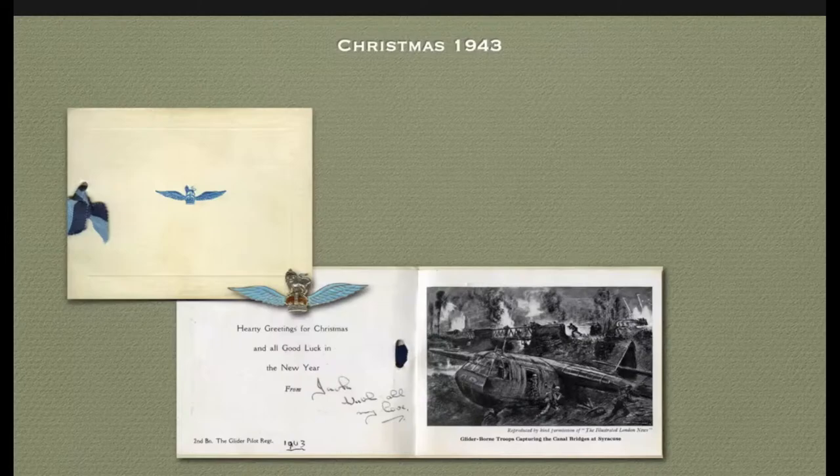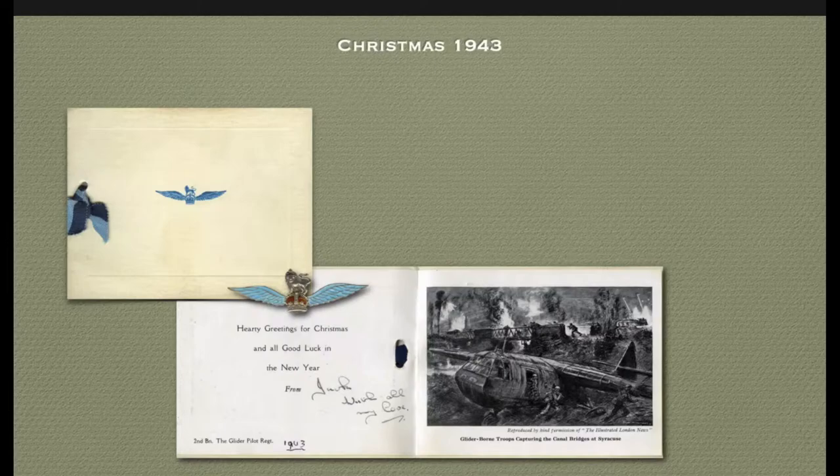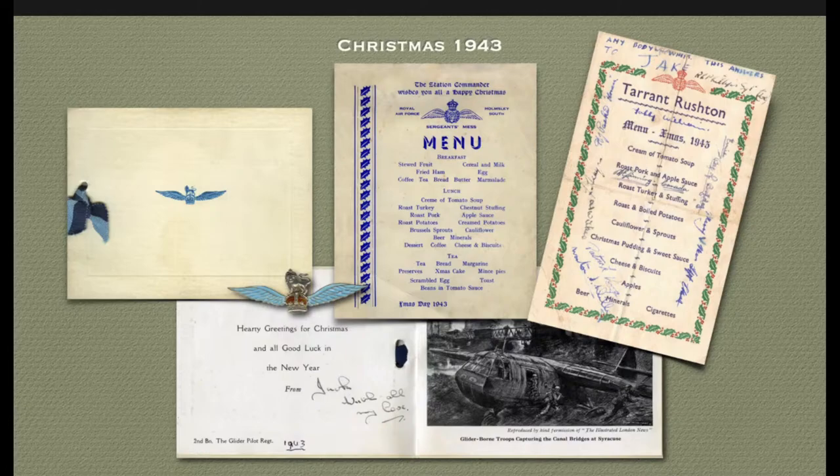With Christmas arriving, the 2nd Battalion had a special Christmas card made featuring the capture of the canal bridges at Syracuse, with a nice drawing inside. By this time they also had a sweetheart brooch presented to the girlfriends on return to the UK. You can see on the next photograph the Christmas card, the sweetheart brooch, and two Christmas menus from RAF Tarrant Rushton and Holmsley South.